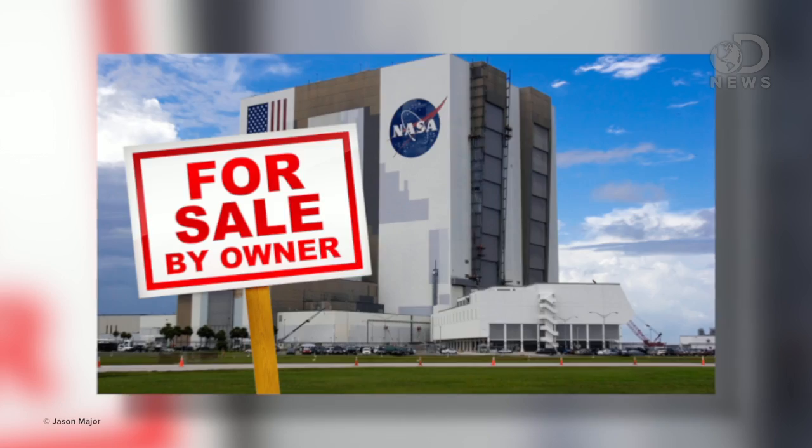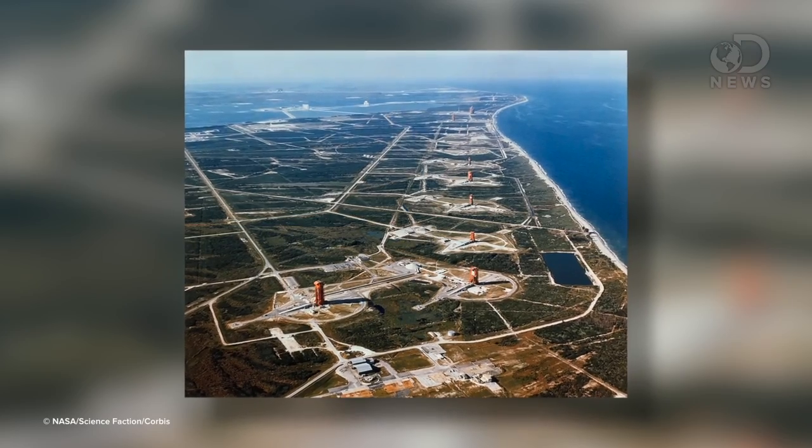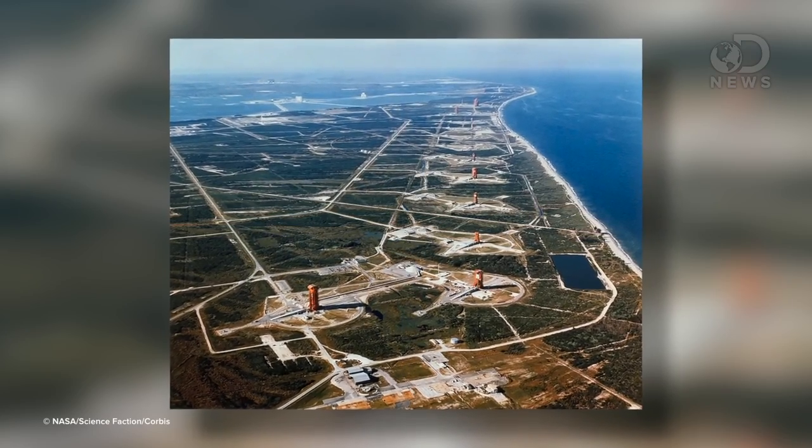The shuttle program is retired and NASA's budget keeps shrinking, so they're out to make a quick buck by selling off some old stuff. NASA is currently overstocked on launch pads, runways, vehicle assembly buildings, and hangars, and they want to clear their lot, so they're letting them go for low, low prices! Seriously, this is real, though it's on the down low.